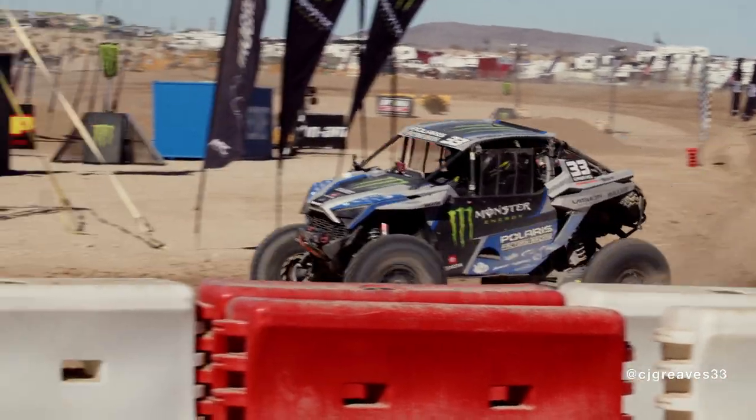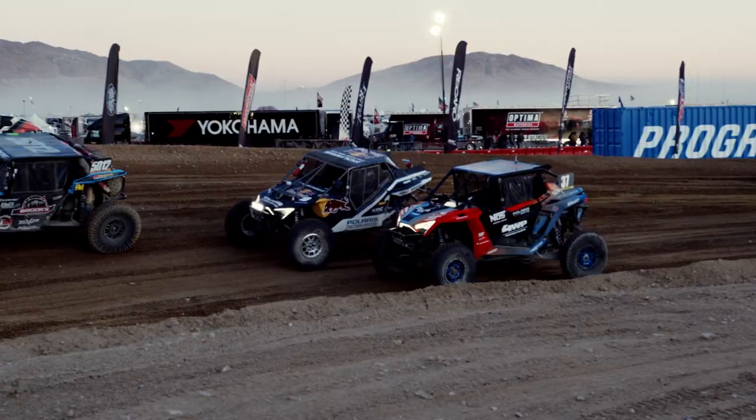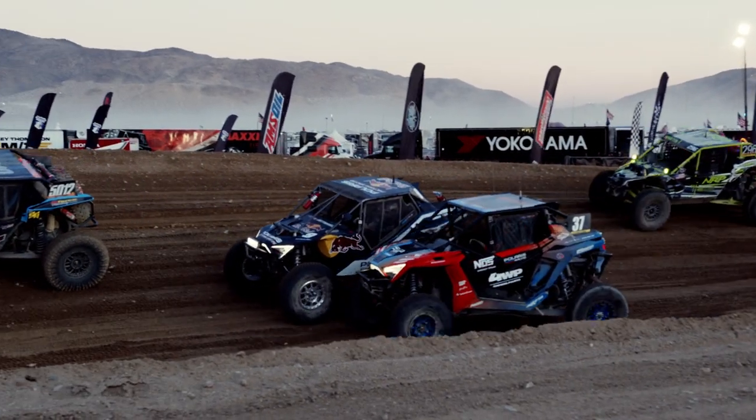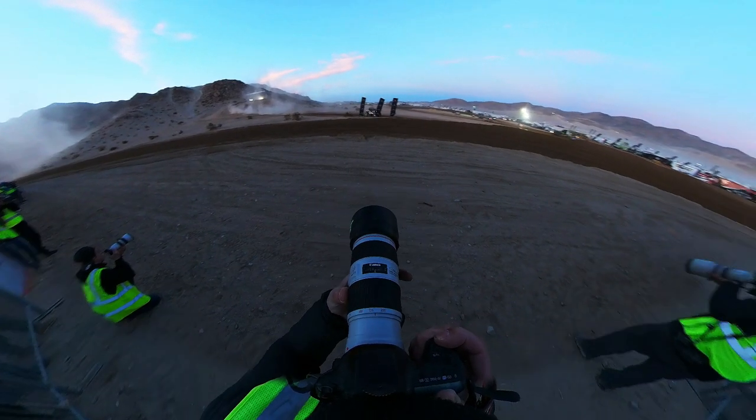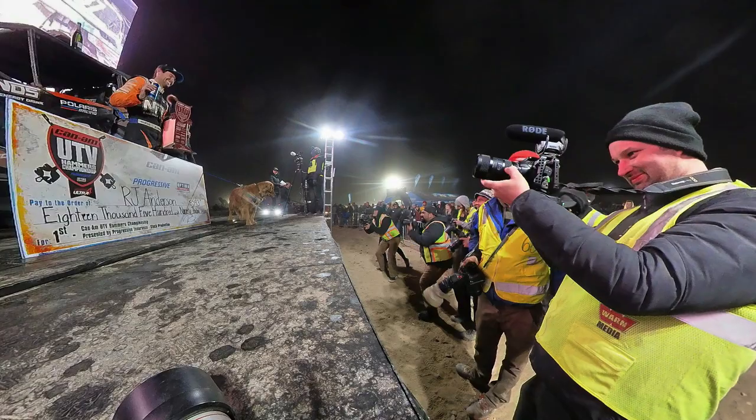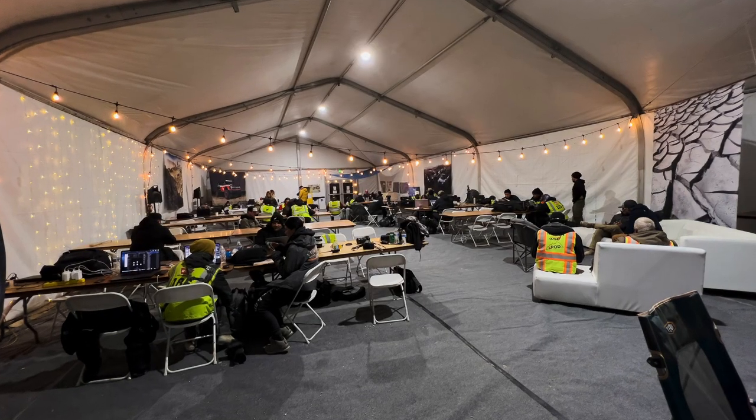I made it back to town just in time to shoot the finish line. After the race, the drivers organized the grudge match. I mostly shot stills with the 70-200 from my usual spot. After the podium ceremony and post-race interviews, it was time to edit a recap together.